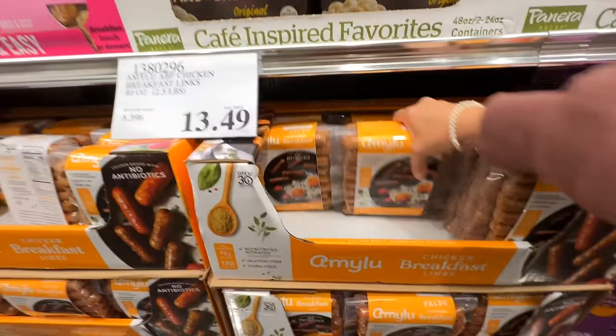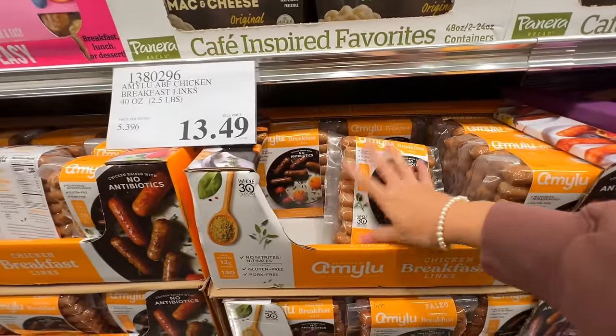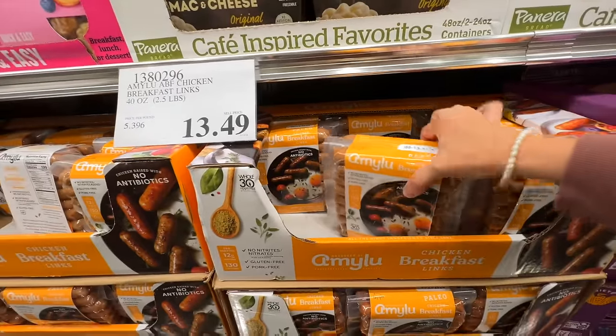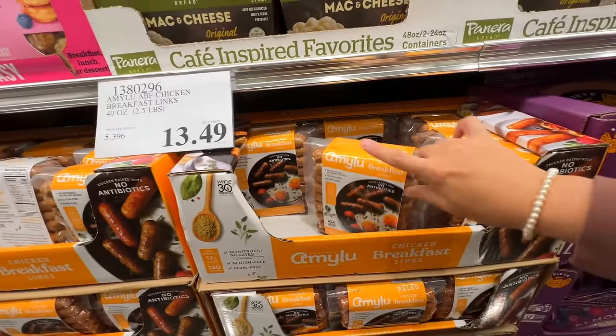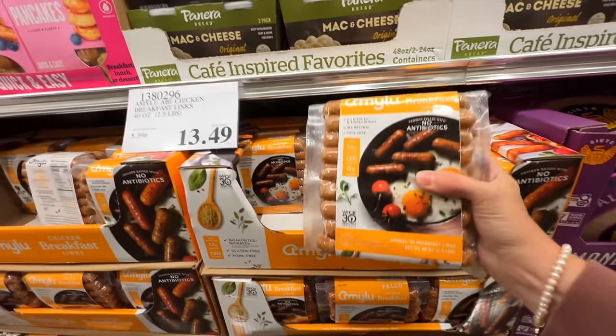I found the breakfast sausages so I'm definitely going to get some of these. There are actually three packs in here. I just separate them and freeze them individually — we pull them out and throw them in the frying pan frozen and they work out perfectly. These are so yummy.